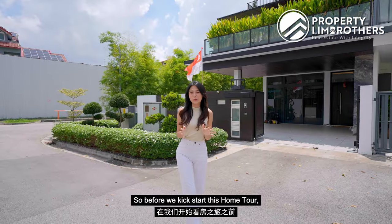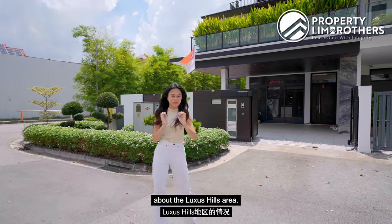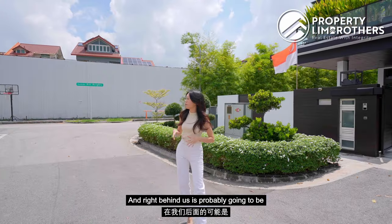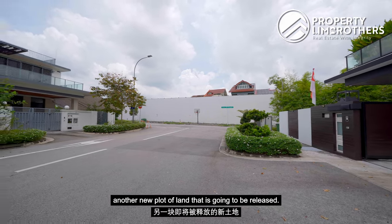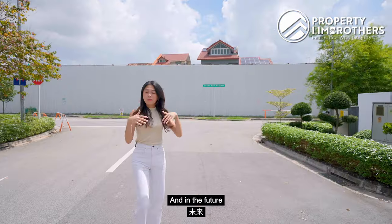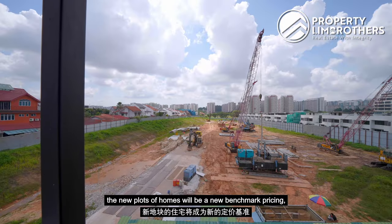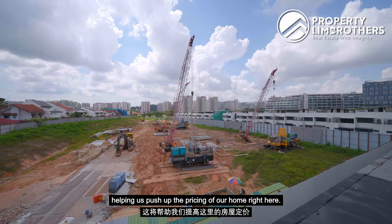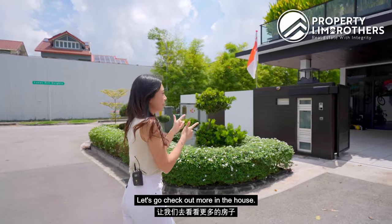Before we kick start this home tour, let me share a bit more about the Luxus Hills area. It was developed by Bukit Sembawang, and right behind us is probably going to be another new plot of land released. New homes will be built, and in the future when buyers look into this area, the new plots will serve as a new benchmark pricing, helping push up the value of our home right here.